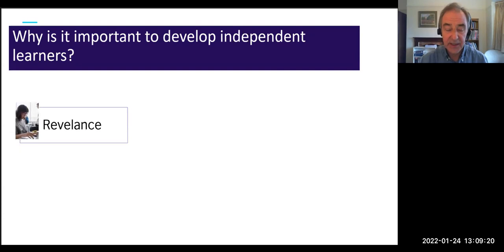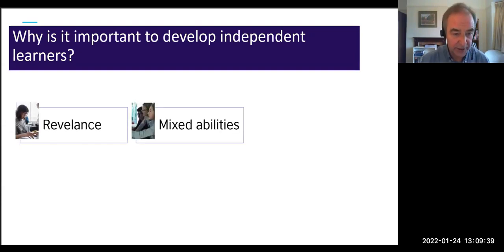The first point is relevance: the more control the student has over their learning, the more relevant it will be to them — in terms of level, topic, content, and skills to focus on. The more relevant it is, the more effective and motivating their learning will be.